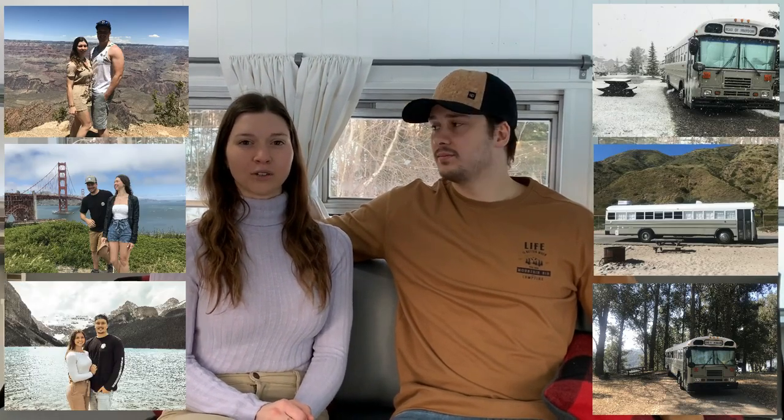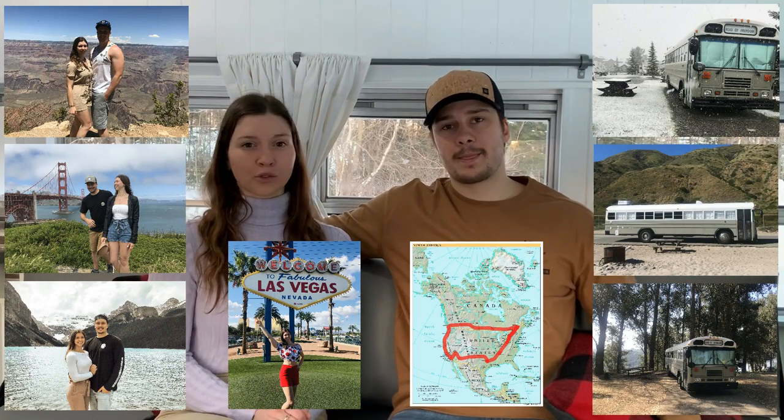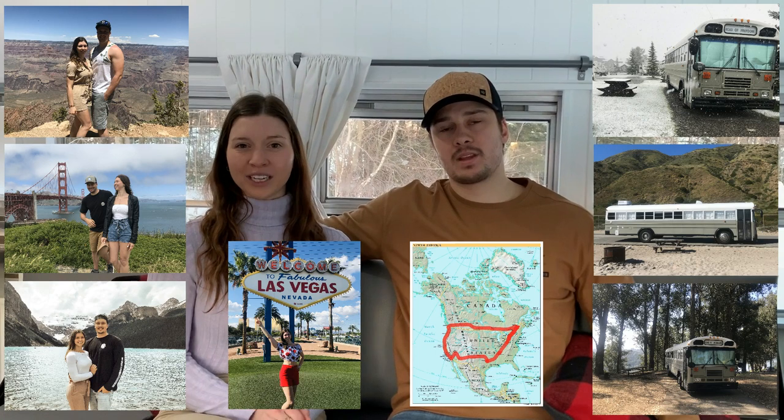Hi, my name is Stéphanie. We've been traveling in the bus for 3 months, and we've done more than 15,000 miles around the United States and Canada. We didn't have any problem with the bus during our travel and we really enjoyed traveling with it. But for now, we have other projects, so the bus is for sale. Let's do a tour!